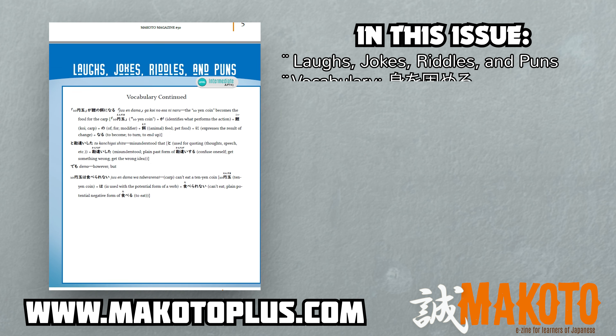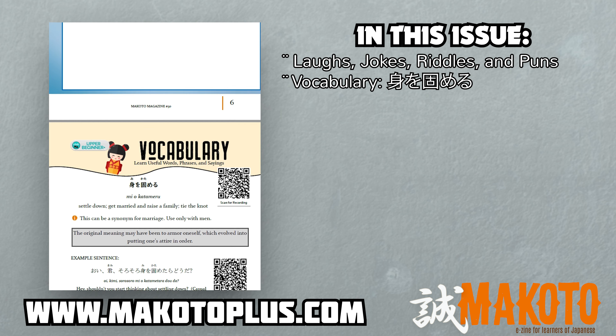We just published the 50th issue of Makoto. Yay!